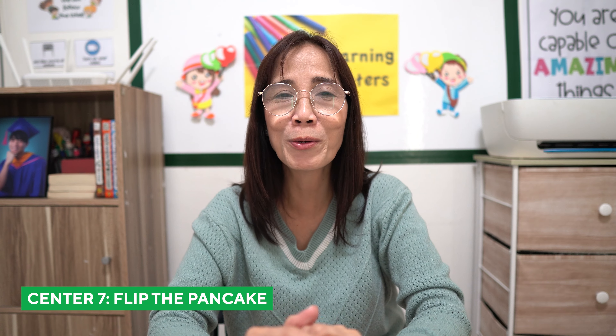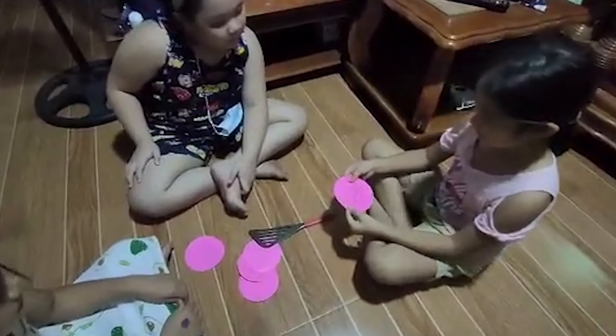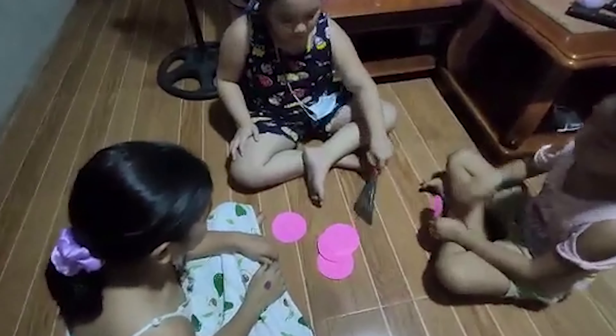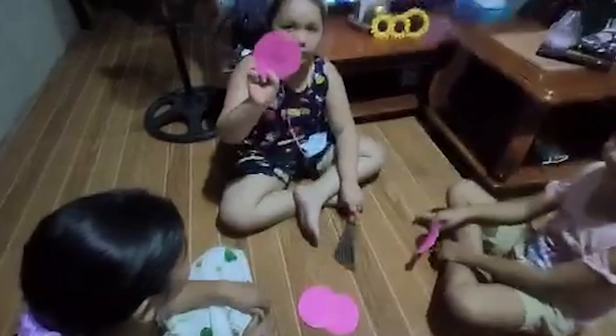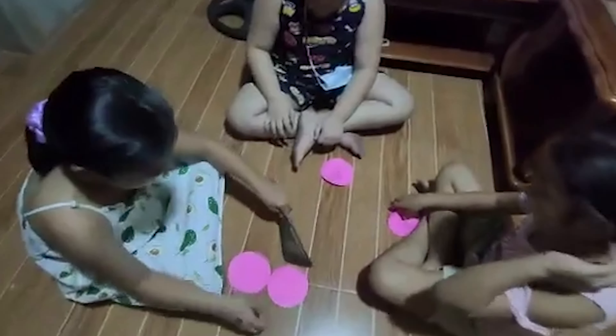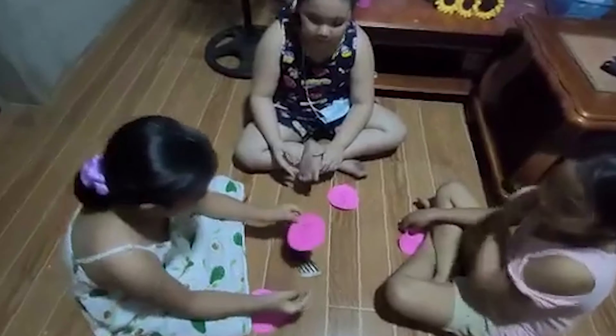Next is Flip the Pancake. All you have to prepare is a spatula and circle cutouts as pancakes. Write some words on the pancakes and turn them upside down on the table or on the floor. Then, using a spatula, let the children take turns turning the pancakes and reading the words. If the child cannot read the word, put it back upside down and mix with the rest. The child who can read the word gets the pancake. Very good! Amethyst! Grace! Faith!